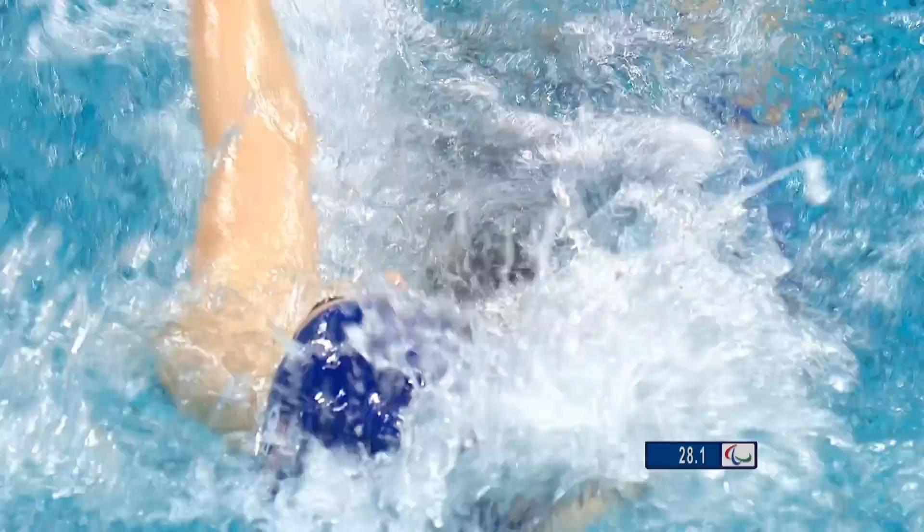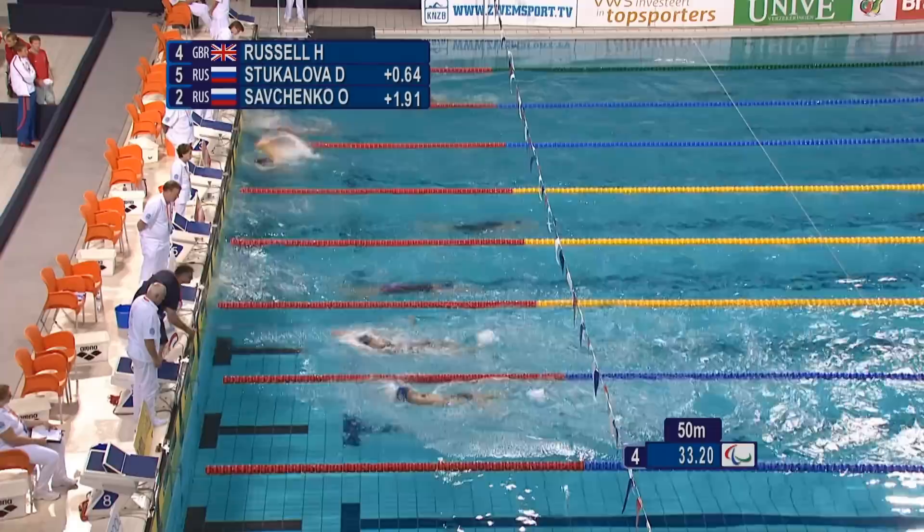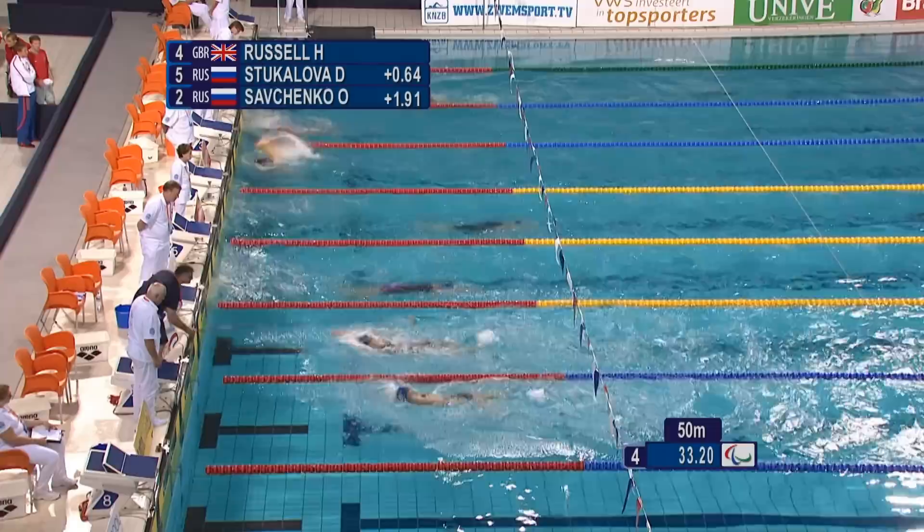Lovely square head position. Rolling. And she comes into the turn — gets that spot on. These S12 swimmers can see about a metre in front of them, so she'll have seen the flags very, very close.